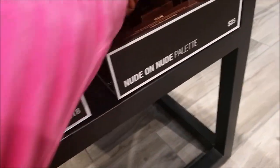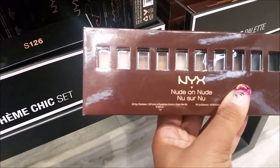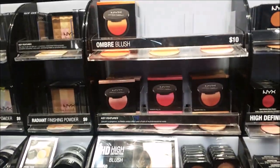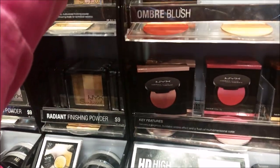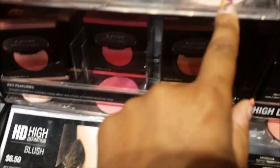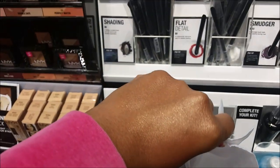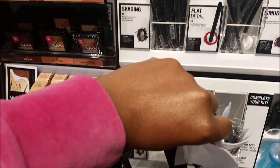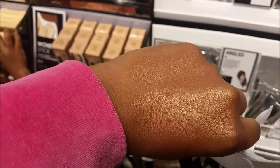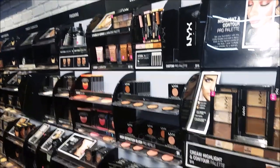Oh, what's this? Nude. Look at all this stuff you guys — ombre blush. Look at that. That one's all gone; I would have got that one. So I swapped some of their illuminators — liquid illuminators. How cool is that? And those are over there — liquid illuminators.